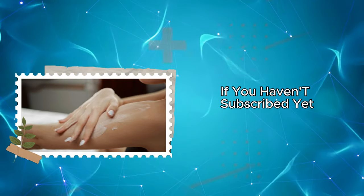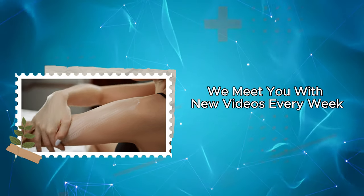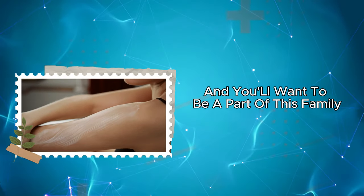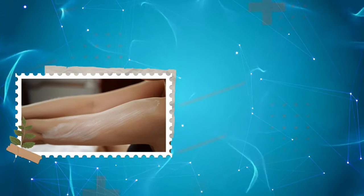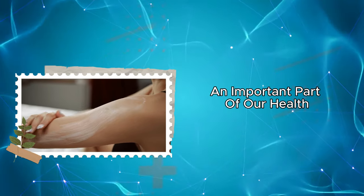If you haven't subscribed yet, don't forget to subscribe now. We meet you with new videos every week and you'll want to be a part of this family, I'm sure. Now, without further ado, let's delve into the signs of the liver's impact on the skin, an important part of our health.